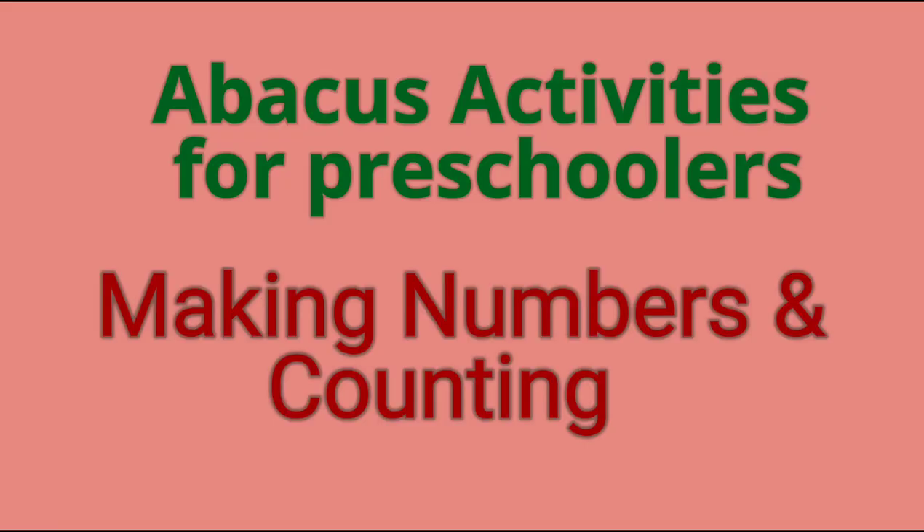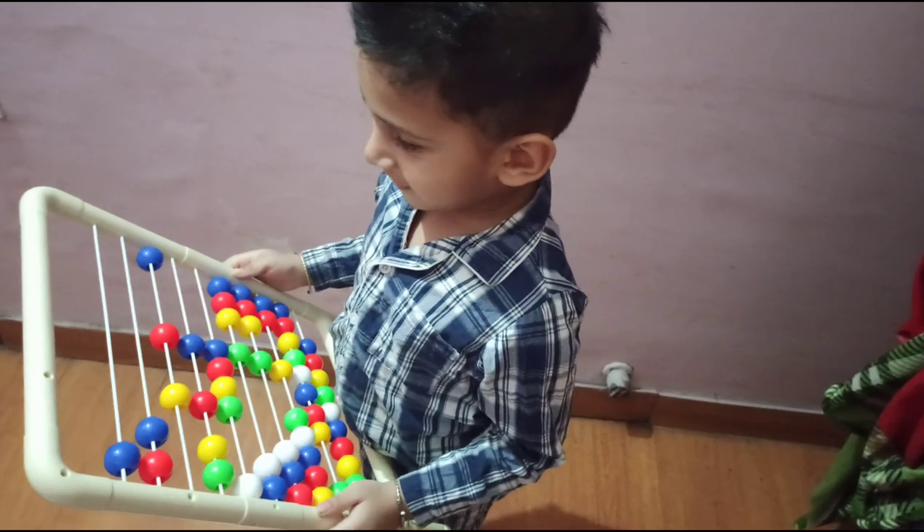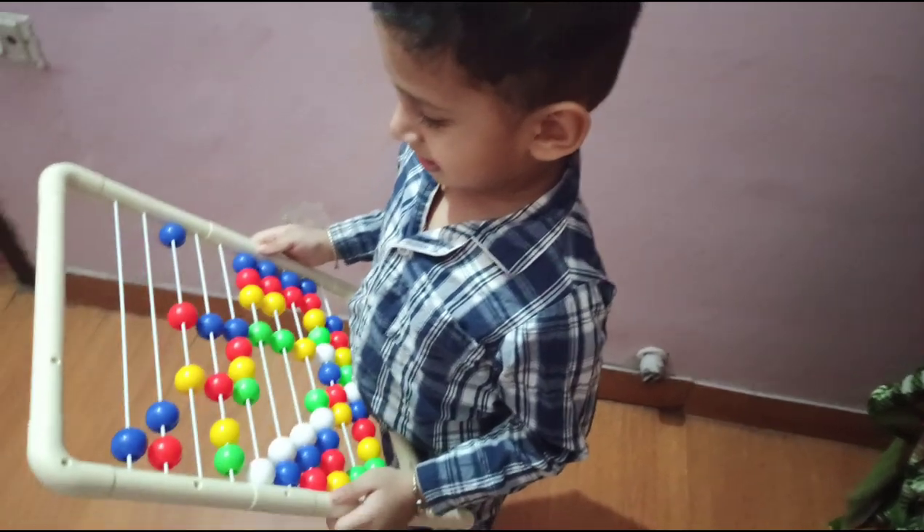The next activity is related to learning and recognizing numbers. By this activity, the child will learn to recognize numbers and, using the abacus, the child will learn to count the numbers also.